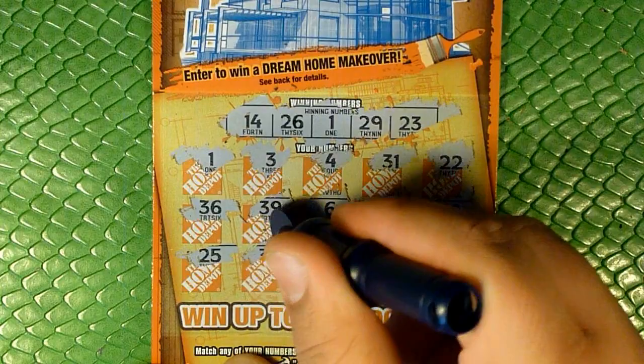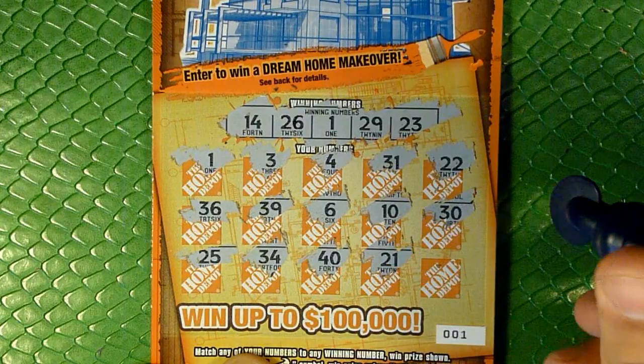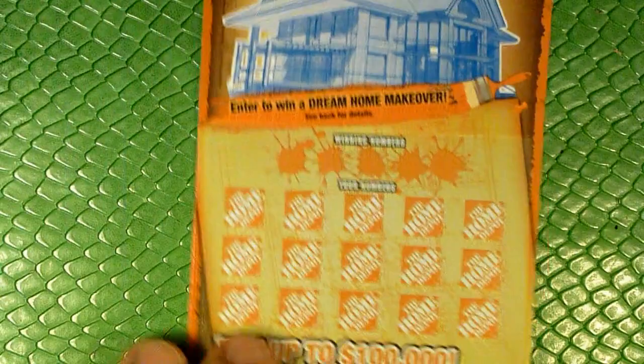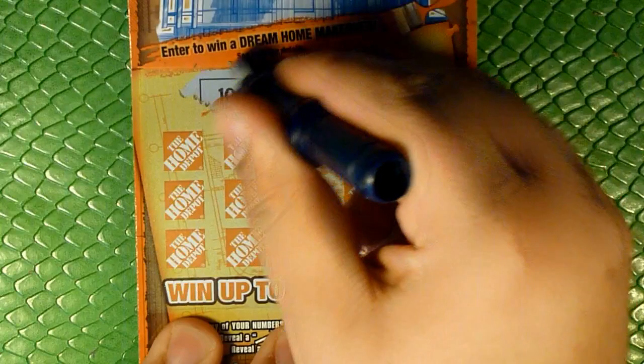30 — nothing in the second row. And finally, 18. Alright, so nothing on the rest of the ticket, but we got that number 1 match right off the bat. We will come back to that and see if we win anything else on ticket 0-0-0.